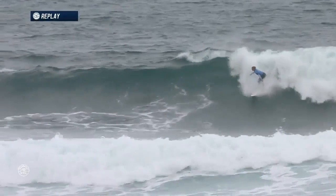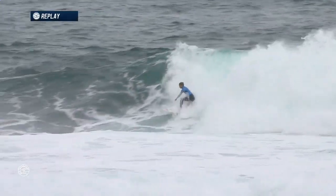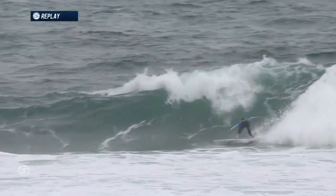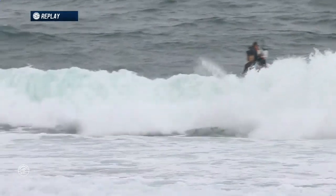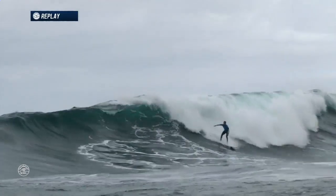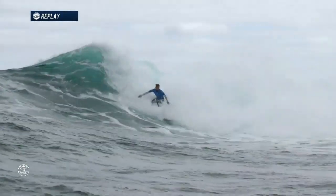Let's have a look at this opening wave. We can see she was just kind of caught behind on that first section, missing that first opportunity. And then now that big swooping turn that we're so used to seeing from Sally — solid on her feet all the way to the finish. So not a big score, just a 4.17, but she's got her mojo going, she's got the cobwebs out.